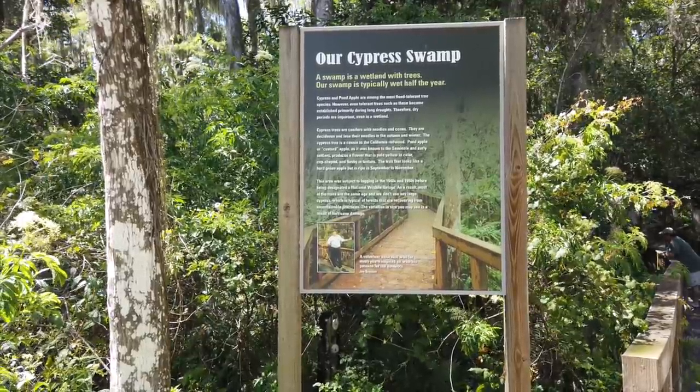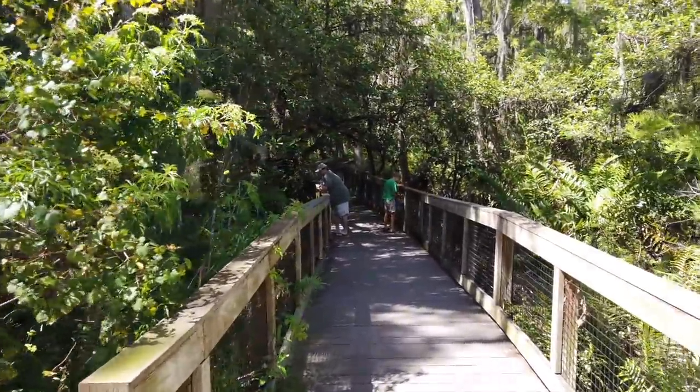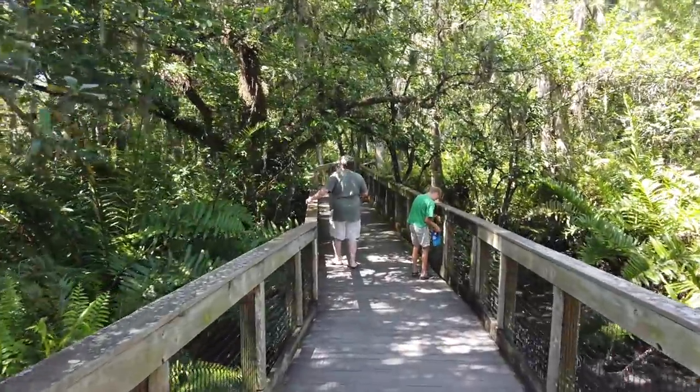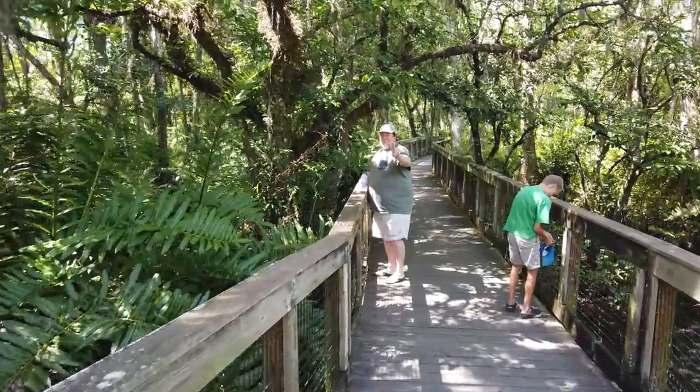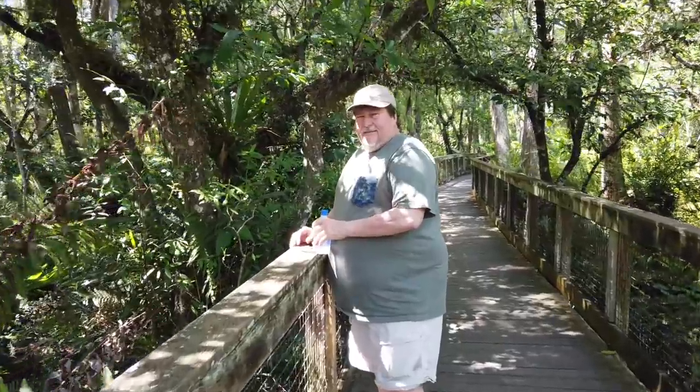If you'd like to read more, just press pause. We're here with our friend John, who was in a live video yesterday. John, do you want to tell us about where we are and what we're looking at? We are in the Arthur Marshall Wildlife Reserve — this is the northeastern section of the Florida Everglades, the freshwater part, west of Boynton Beach, Florida, the northern part of the Everglades.